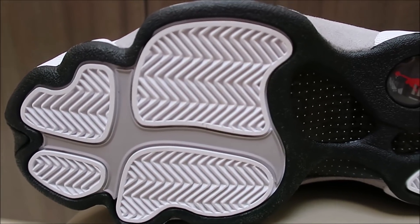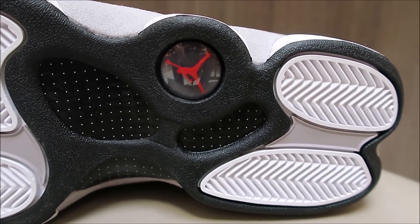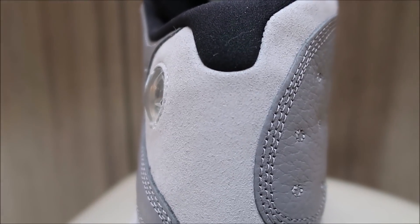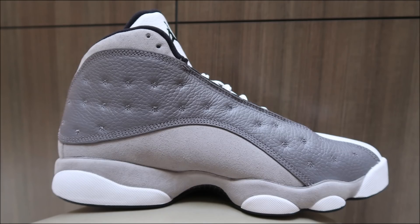You've got your shank plate with your logo and more herringbone traction. Really nice suede on the back — check it out, wipey wipe. Love that. Taking a look at the medial side.